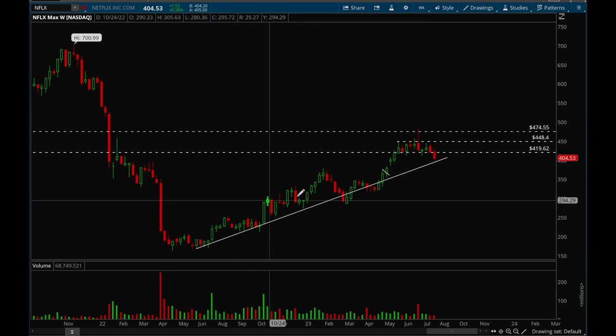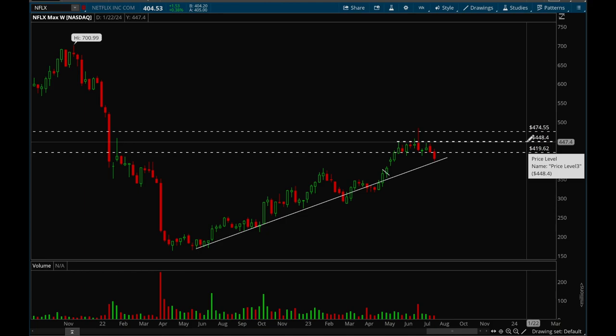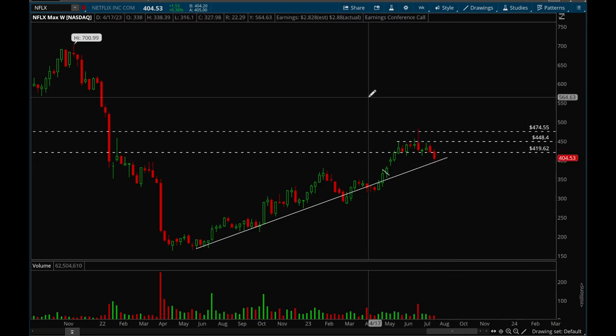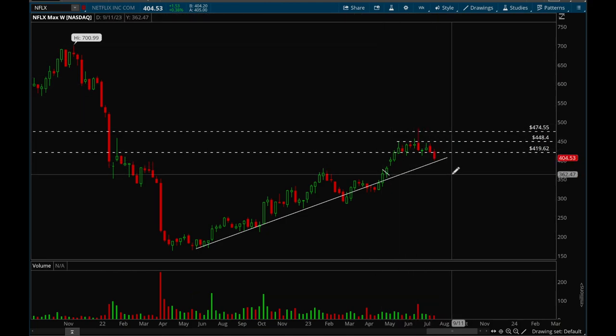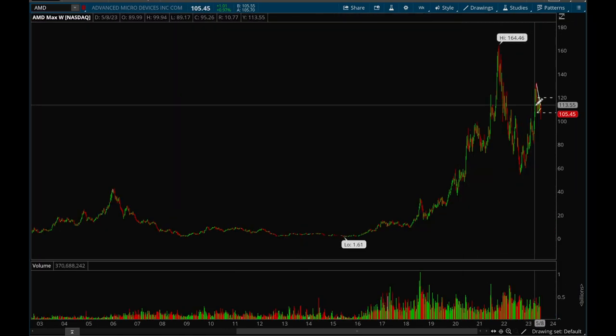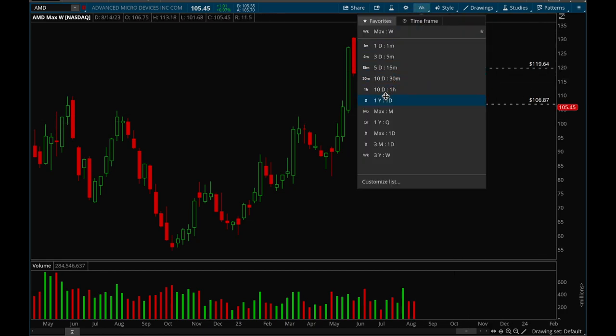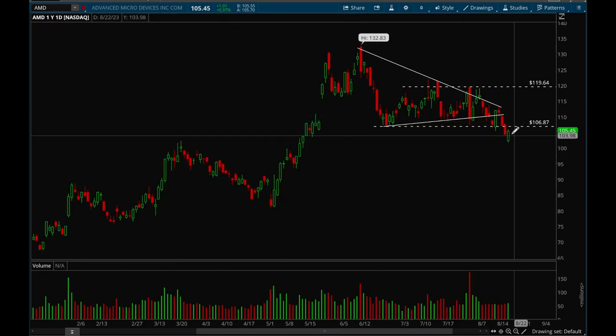Netflix pulled back in the last two weeks but hasn't pulled back too much and it's still above the uptrend line, so overall Netflix is still bullish long-term. It did lose the 420 support level, which isn't great, but as long as it bounces off that trend line Netflix is still bullish. If it doesn't bounce off the trend line, it becomes bearish — it's as simple as that.